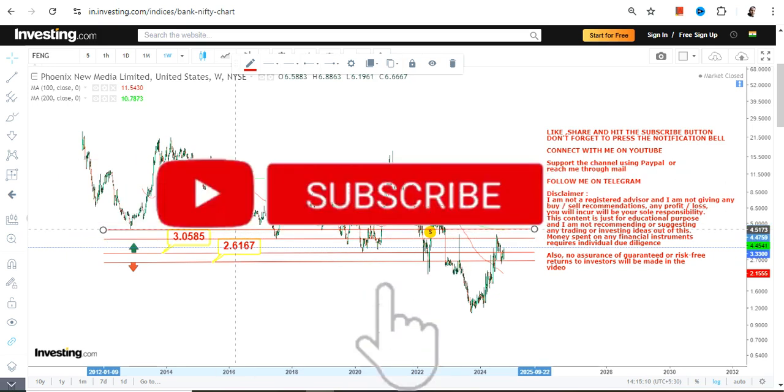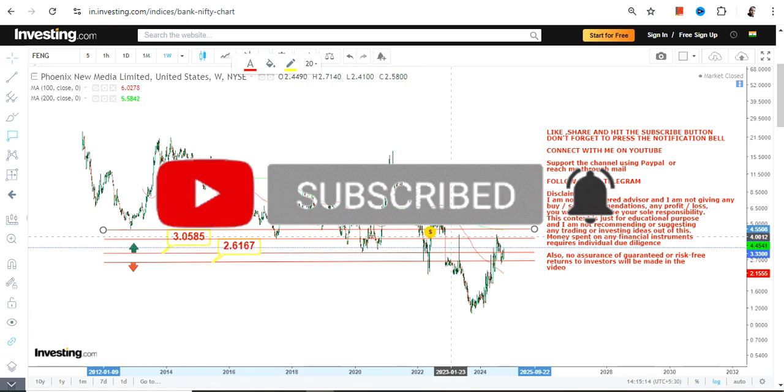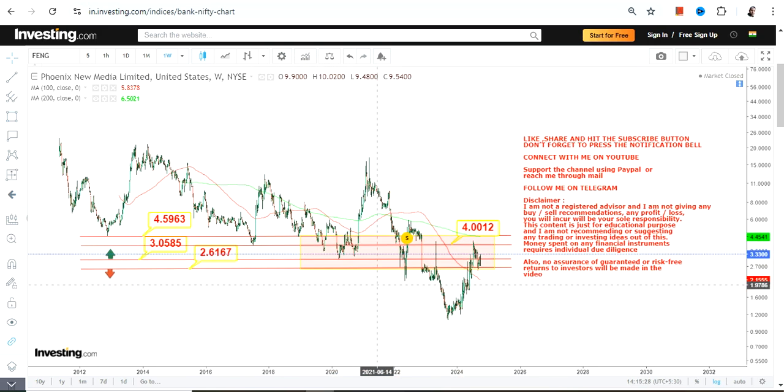If the stock continues to trade and sustain above $3.05, then the next two immediate targets are $4.00 and $4.59 (or $4.60). Even after this big swing from the downside, the stock is still trading in between this highlighted section, which is currently active.